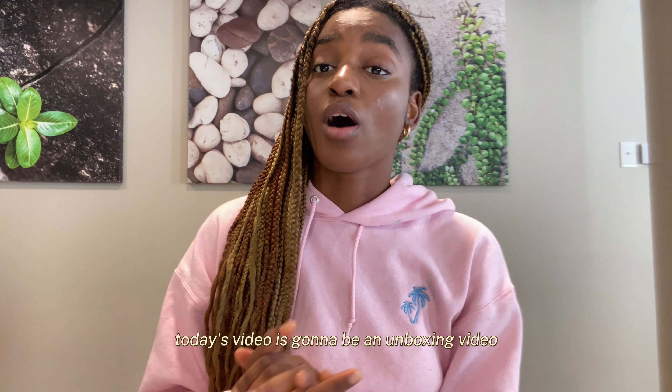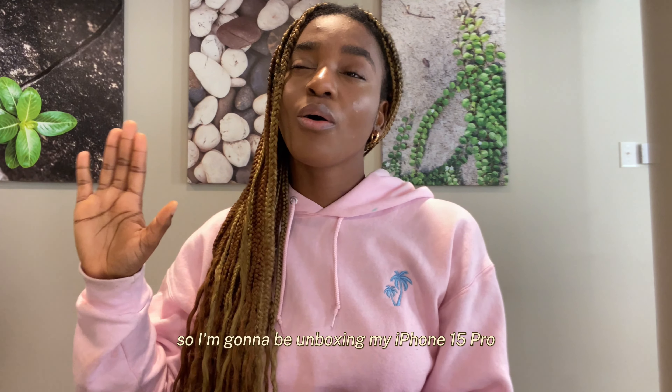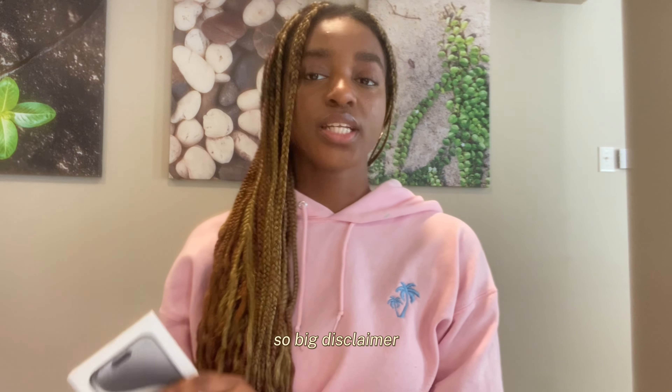Today's video is going to be an unboxing video. Every time I say it my heart sinks because I know the amount of money I spent. Oh my god. So, big disclaimer: